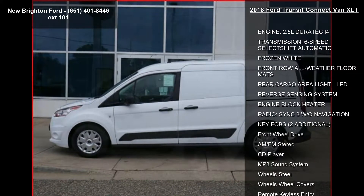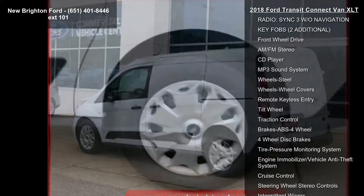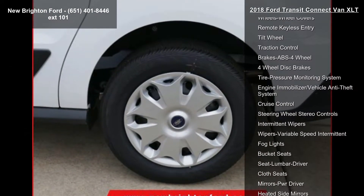This vehicle's top features include engine: 2.5L Duratec I4, transmission: 6-speed select-shift automatic, and frozen white exterior.